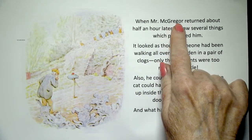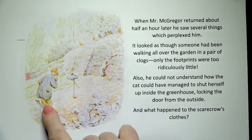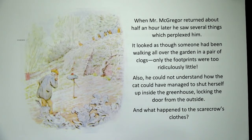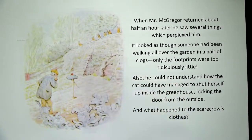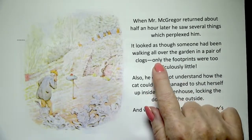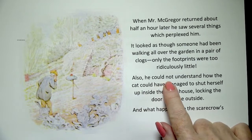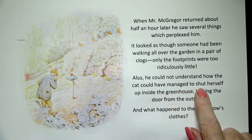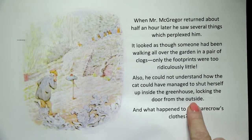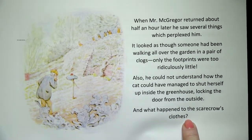When Mr. McGregor returned about half an hour later, he saw several things which perplexed him. He has his arm up to his chin and he's wondering what in the world is going on. It looked as though someone had been walking all over the garden in a pair of clogs, but the footprints were too ridiculously little. Also, he could not understand how the cat could have managed to shut herself up inside the greenhouse, locking the door from the outside. And what happened to the scarecrow's clothes? There's that question mark again.